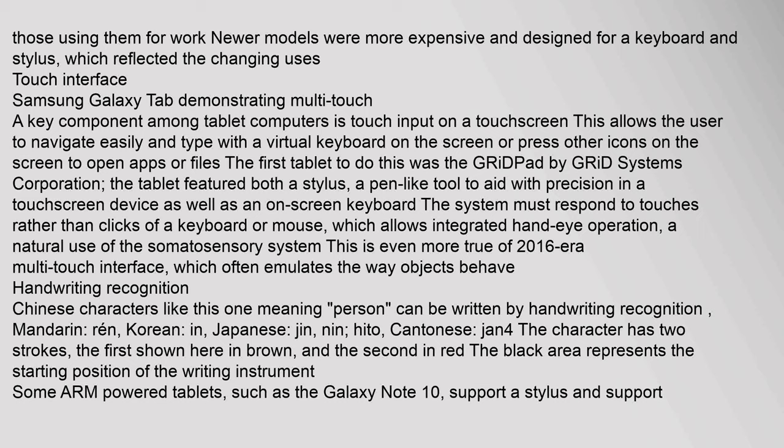A key component among tablet computers is touch input on a touchscreen, allowing users to navigate easily, type with a virtual keyboard, or press icons to open apps or files. The first tablet to implement this was the GridPad by Grid Systems Corporation, featuring both a stylus and an on-screen keyboard. The system must respond to touches rather than clicks, which allows integrated hand-eye operation — a natural use of the somatosensory system, increasingly true of multi-touch interfaces.